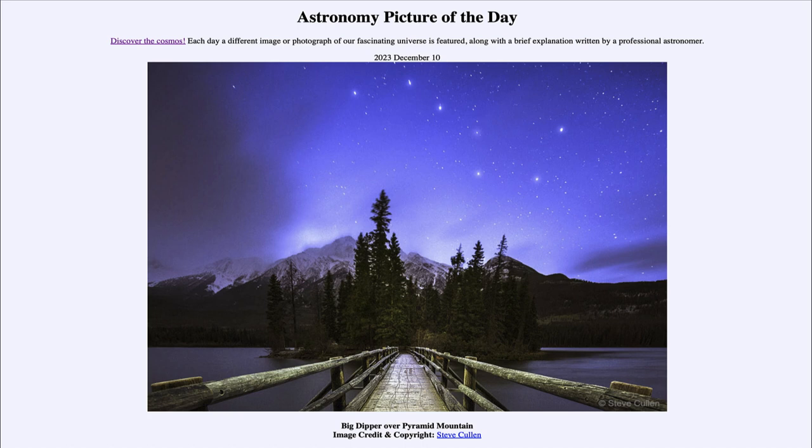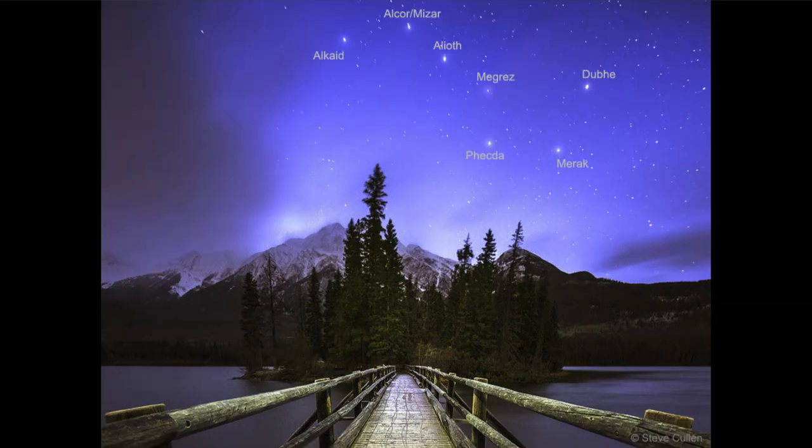So what do we see here? We see the Big Dipper up in the sky — one of the better known combinations of stars. It's actually not a constellation. Constellations are specific groupings, and there are 88 constellations in the sky. The Big Dipper happens to be a part of the constellation of Ursa Major, which is the Great Bear.